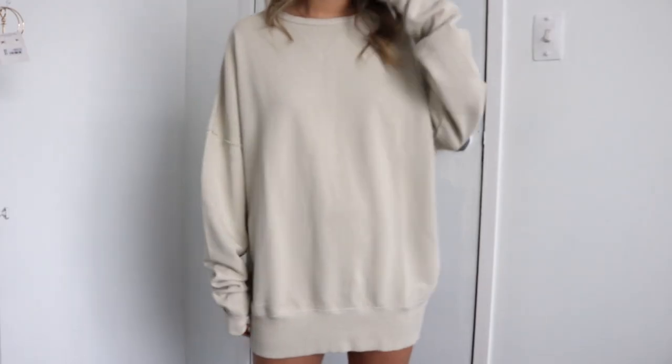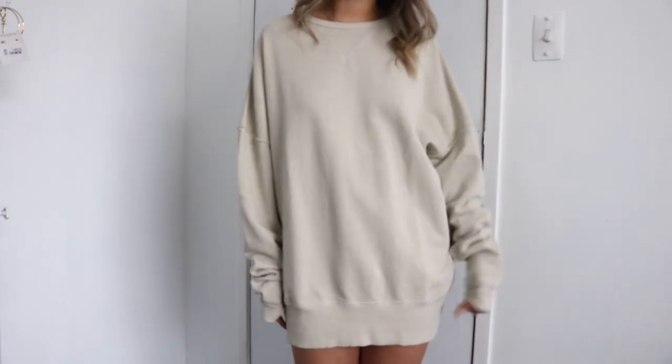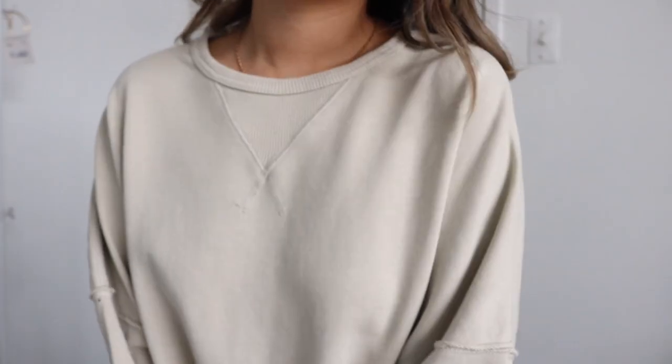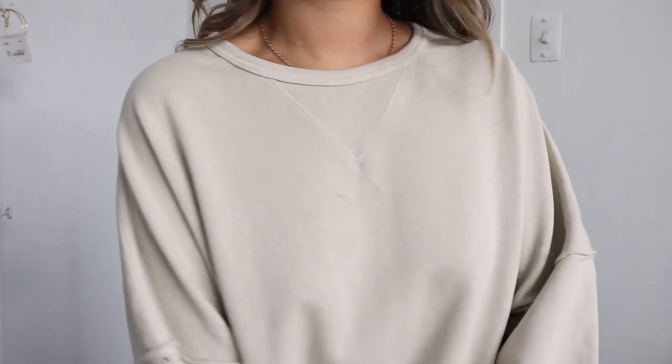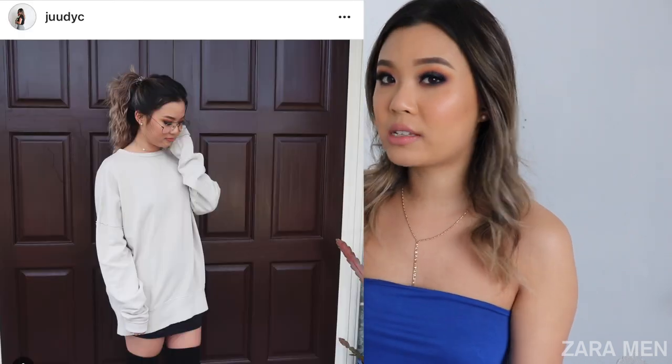I also picked up another thing from Zara Men. I actually got this for my boyfriend because it was discounted as well. I'll write down all the prices in the description box because I did record all the prices — I got a comment in my last clothing haul requesting I include prices for every item. This is a size small but it's super baggy. I love this shade — it's like a greeny beige, kind of a really light khaki. I would just wear this as an oversized sweater dress with some thigh-high boots and just call it an outfit.